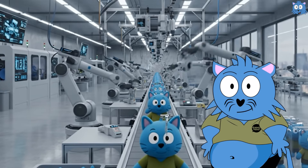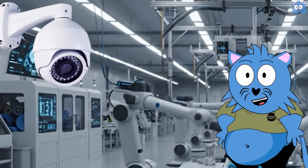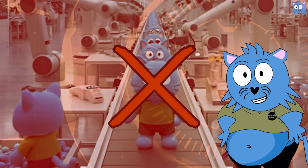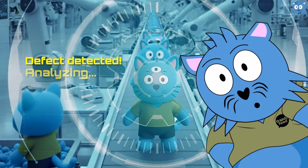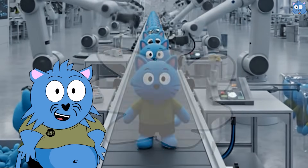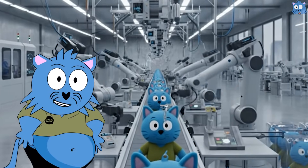For example, in this factory, instead of a human quality inspector to check for defects, an AI-powered camera can check for defects. And when a defect is found, it doesn't just discard the defective product. The AI-powered camera can communicate with the robots doing the assembling, telling the robot the cause of the defect. The robot can then adjust in real time, so you won't see the defect again.